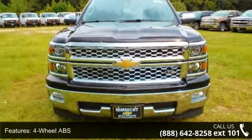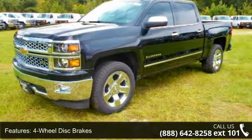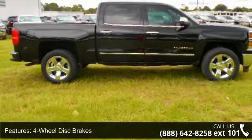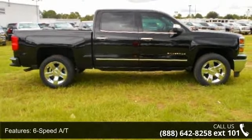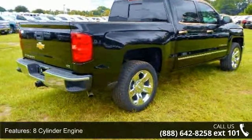Some of the top features included with this vehicle are 4-wheel ABS, 4-wheel disc brakes, 6-speed automatic transmission, 8-cylinder engine, AC, adjustable steering wheel, alarm, backup camera, and driver lumbar.